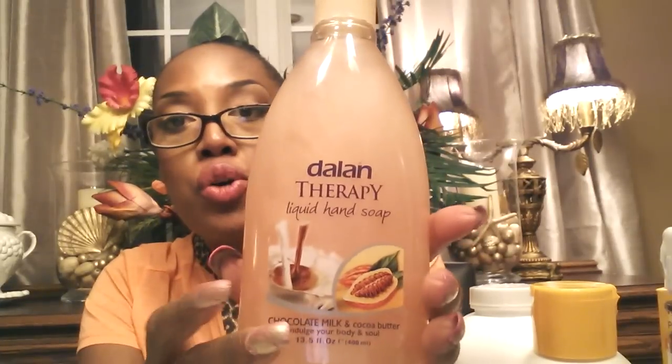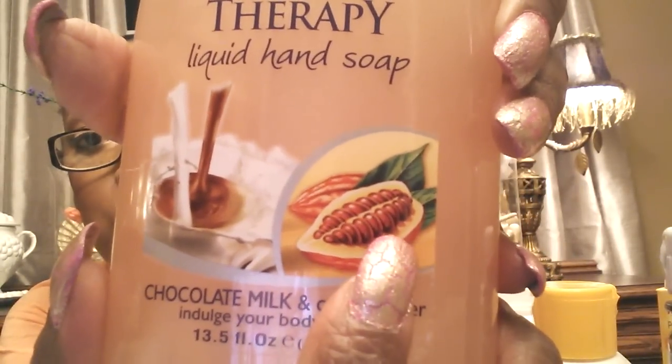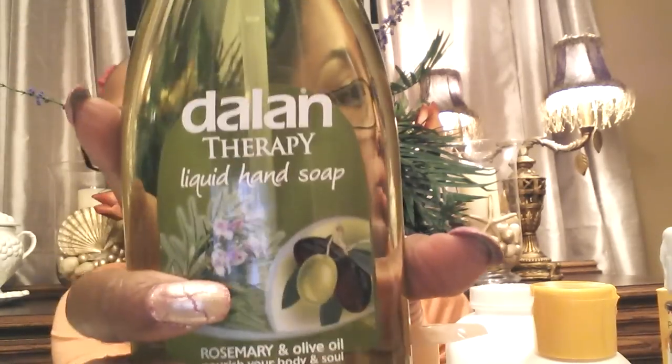I got some more hand soaps. This one is by Delon Therapy Liquid Hand Soap — chocolate milk and cocoa butter. They have so many different scents. Look how thick this is — the color is beautiful and it smells divine. Chocolate milk as a hand wash — and look at the little cocoa bean design on it. I got that for $1. Then I got this one by the same company — rosemary and olive oil. This one smells so, so good.